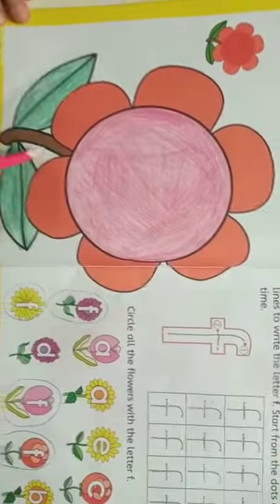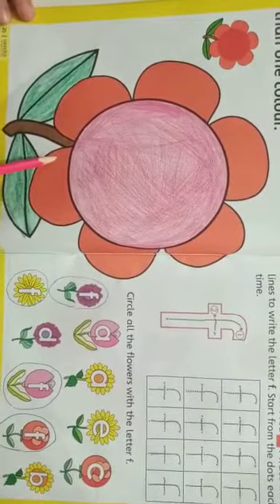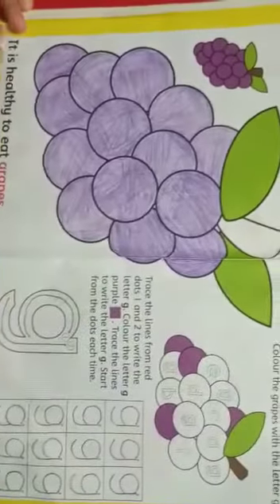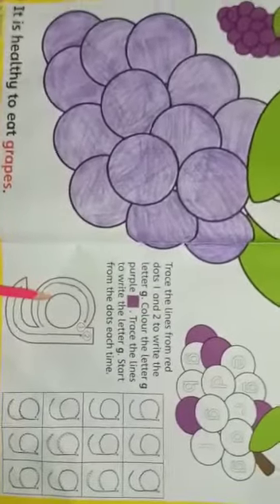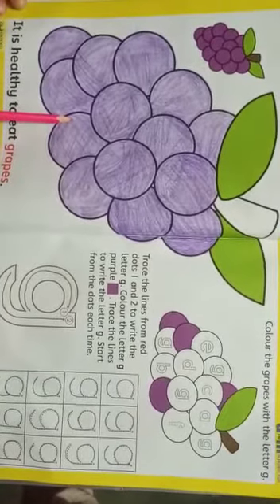F — Flower. A flower can be more than one color. G — Grapes. A grape is a healthy fruit.